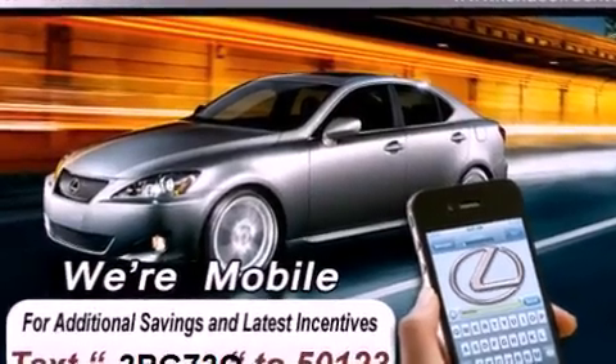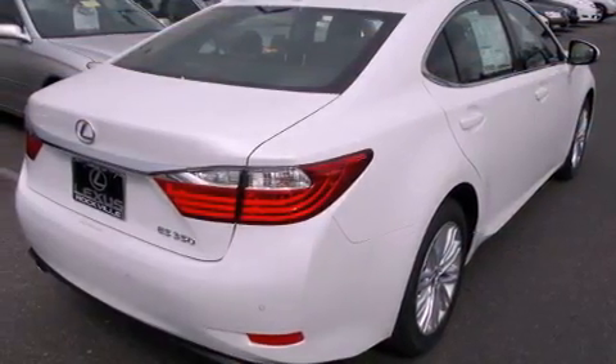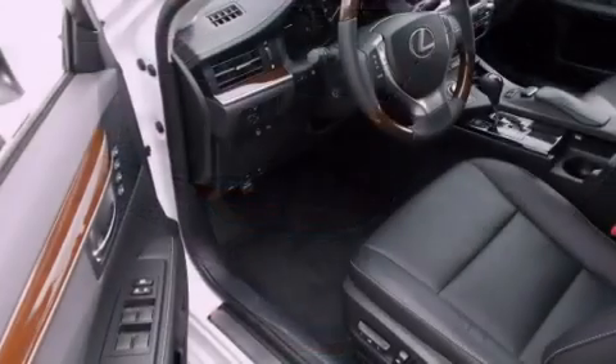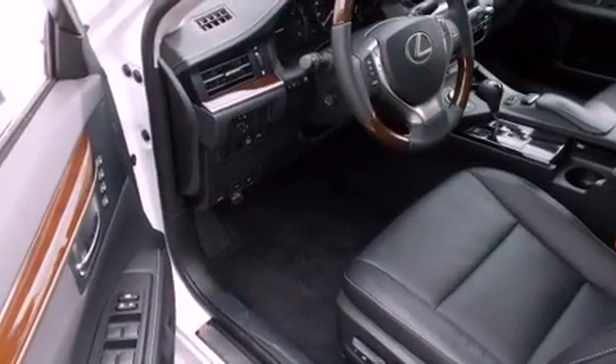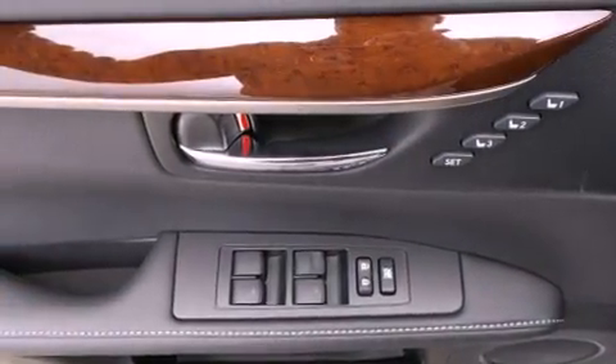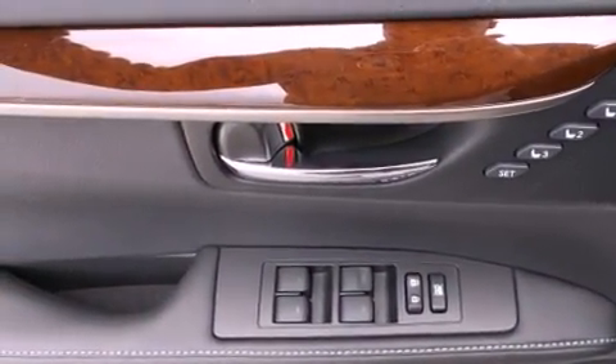All of the following features are included: a heated steering wheel, a power moonroof, high-intensity headlights, a CD player, wood trim interior accents, a passenger side vanity mirror, a security system, a traction control system, dual power seats, and a navigation system.